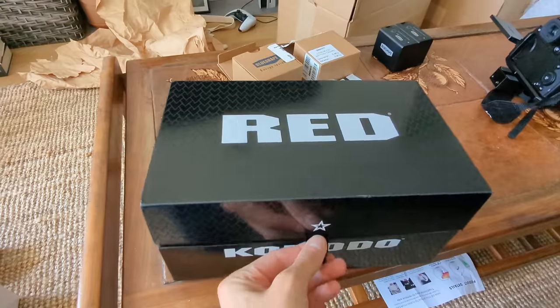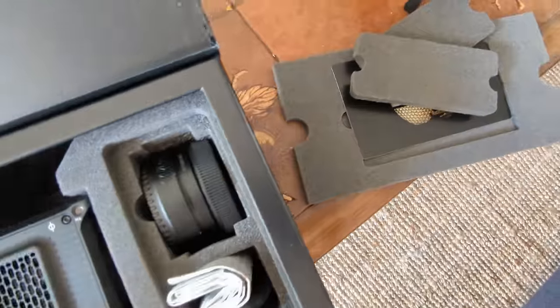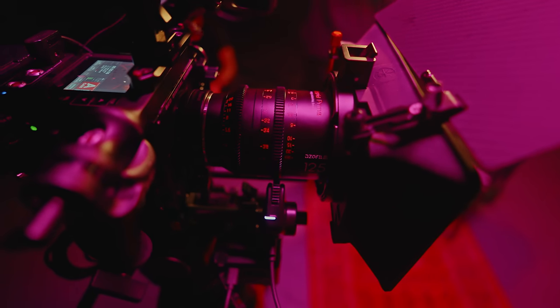I'll cover how I've adapted my workflow to handle and grade raw footage in post. So if you've just picked up a Komodo, or are looking to pick one up new or even used, I hope this video is useful. I'm Ed, a London-based DP and filmmaker — I'd really love it if you could subscribe to the channel, drop a comment below, and check out some of my other videos.